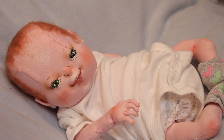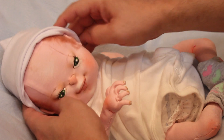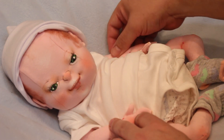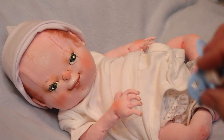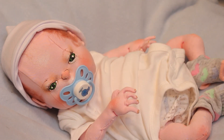He also has a hat that I'll show you at the end of this video, and a little lion that is his favorite toy. I think he represents a baby of about two months. His features are something so adorable that I was able to achieve on this creation.